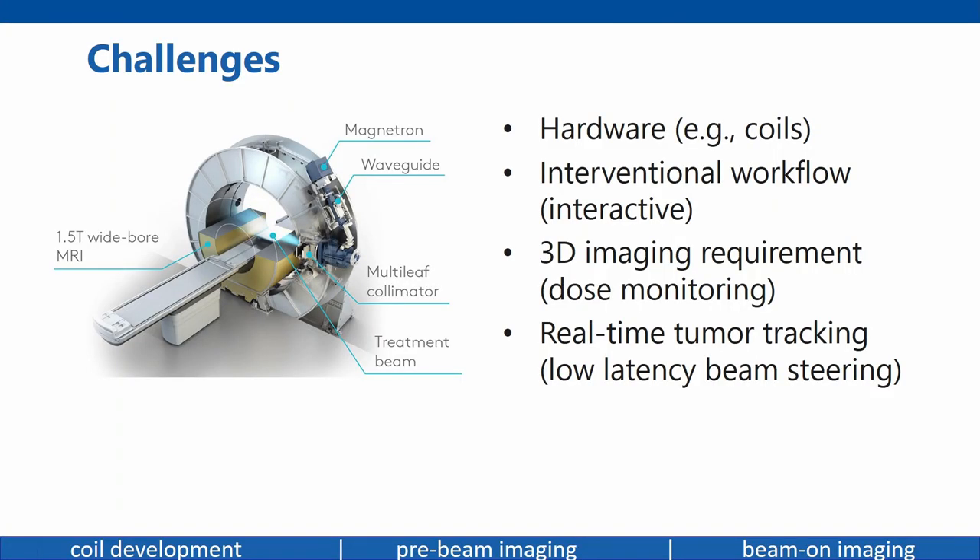From an imaging perspective, the MR-Linac presents several challenges. Like every hybrid system, there are hardware challenges: we have modified receiver coils and a split-gradient design. There are also workflow challenges — we have an interactive interventional workflow that is very different from the diagnostic setting. We also require 3D imaging because we cannot see the radiation in the images themselves; we need the full 3D volume to calculate the attenuation and evaluate our beam, and to calculate the dose deposited. Finally, for motion tracking of abdominal organs, we need truly real-time imaging, not just high temporal resolution.